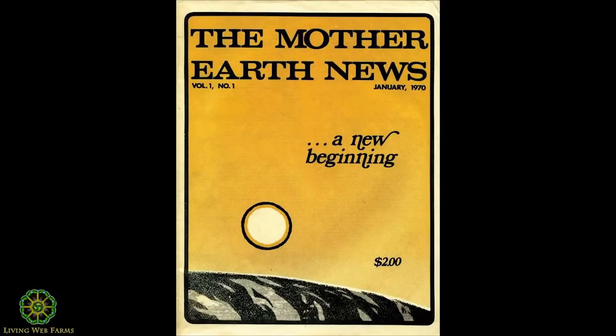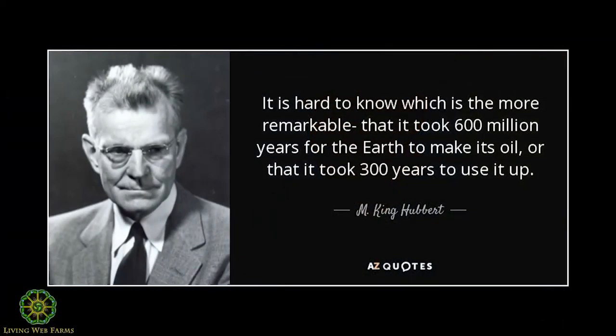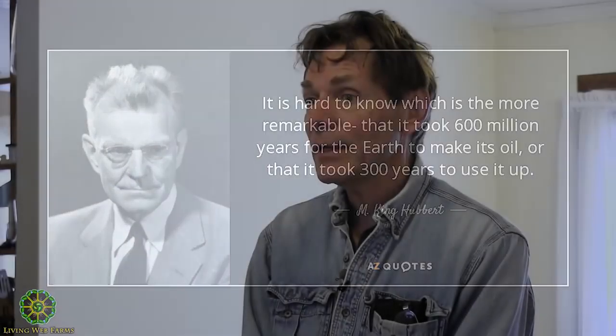A lot of that incentive came from what we now call peak oil. The founder of Mother Earth News at the time, John Shuttleworth, was a visionary who understood that we would not have petroleum forever. There was a gentleman named M. King Hubbert who predicted in 1956 that we would run out of oil by the mid-seventies. He was a petroleum engineer for Shell at the time, presenting to the American Petroleum Institute on a combination of supply, demand, and geological fact.